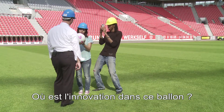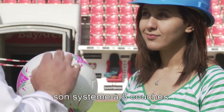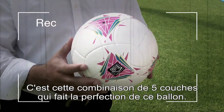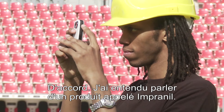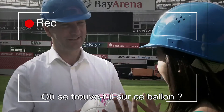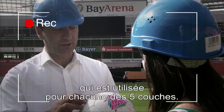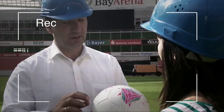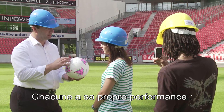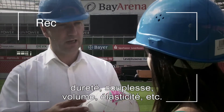Where is the innovation in the ball? So the innovation of that ball is a surface structure - it's a total five-layer system. Only the combination of the five layers makes the ball perfect. The Impranil is a polyurethane resin used in all five layers, but each layer uses a different kind of Impranil product, because every layer has its own performance: hardness, softness, volume, elasticity, and so on.